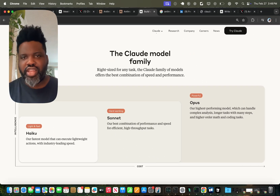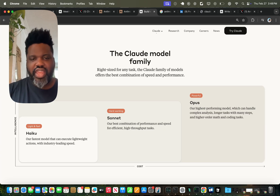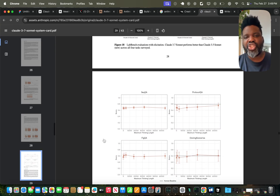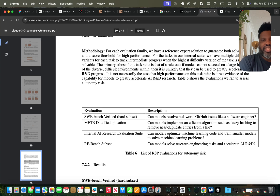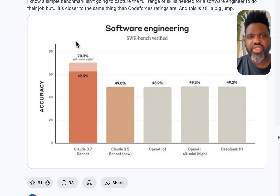Claude Sonnet is not the most expensive model in the Claude model family — Opus is. I haven't heard any announcement about an upcoming Opus model, but what's interesting about Sonnet is that it's a hybrid model that can not only think but also reason. If you want to learn more, check out the Claude 3.7 Sonnet system card — they share benchmarks showing how they tested the model on real-world GitHub issues. This model achieved 70.3% accuracy on the SWE-bench, verified. That is pretty cool.